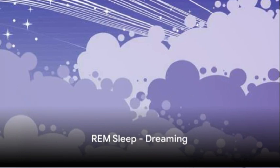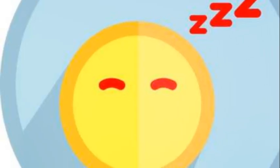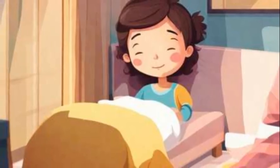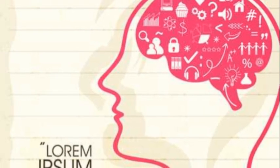Finally, we reach REM sleep, where most of our dreaming occurs. Our brain becomes highly active, and our body enters a state of temporary paralysis to prevent us from acting out our dreams. REM sleep is essential for cognitive functions, emotional regulation, and memory consolidation.